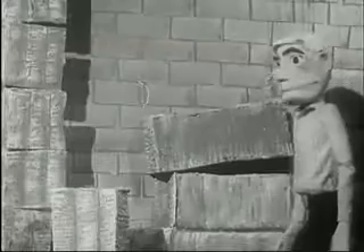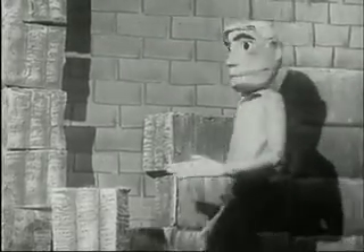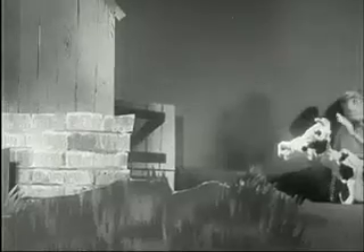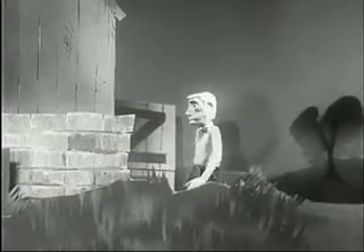There are many more farm facilities that can be adapted to serve as some kind of shelter. For detailed information, get your free copy of "Your Livestock Can Survive Fallout." In an emergency, shelter your livestock, then take shelter yourself.